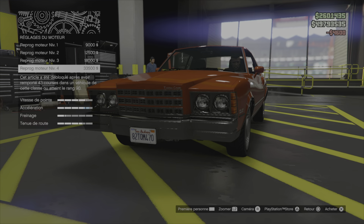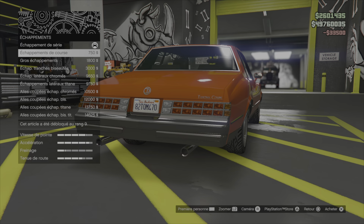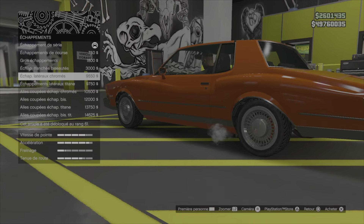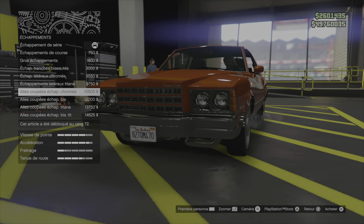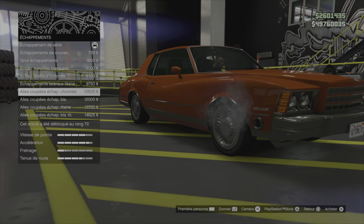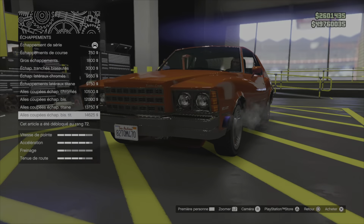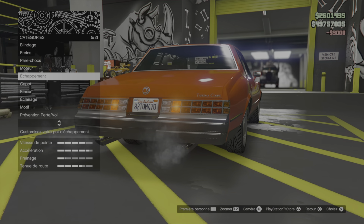Moteur niveau 4. Échappement course, gros échappement. Tranchée biseautée chromée sur les côtés. Anti-tan. C'est sur l'avant des ailes, biseautée, anti-tan. On va faire comme ça.